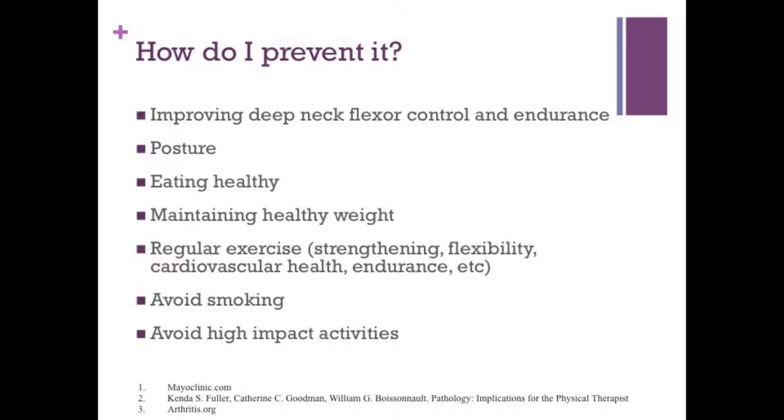The military posture where you're straight, shoulders down and back, and your chin is tucked is ideal for your cervical spine or your neck. Eating healthy and getting the proper nutrients is always important. Maintaining a healthy weight — obesity and a high percentage of body fat are all risk factors for developing arthritis and stenosis. Regular exercise including strength, flexibility, and endurance for heart health are all important. Avoiding smoking is crucial, and avoiding a lot of high-impact activities can reduce the risk of getting this disease.